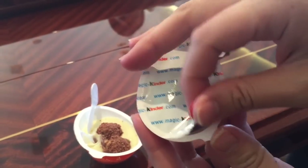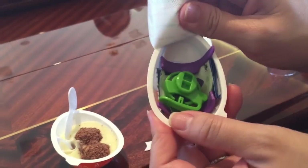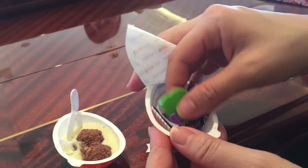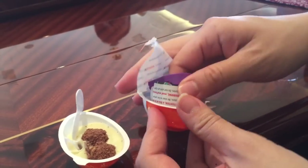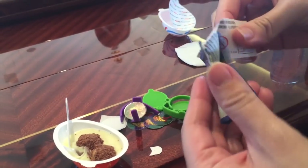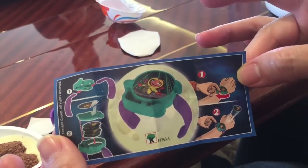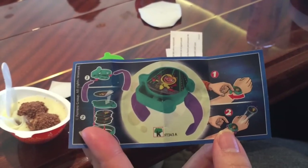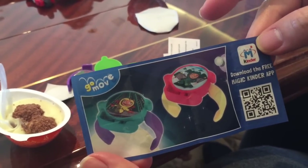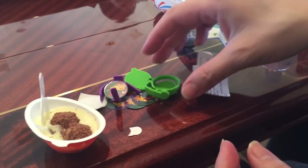And then after you finish eating your chocolate, on the other side is a special little toy. It looks like a watch. Oh, it's a little watch. A little green and purple watch. Actually it's probably a ring because I don't think that'll wrap around anybody's wrist. The actual toy looks like it's probably a ring.